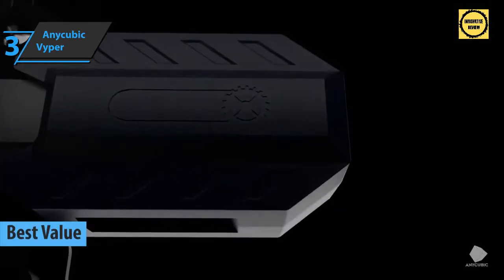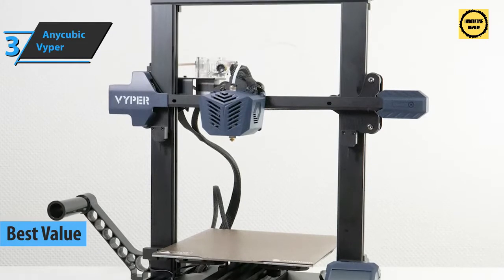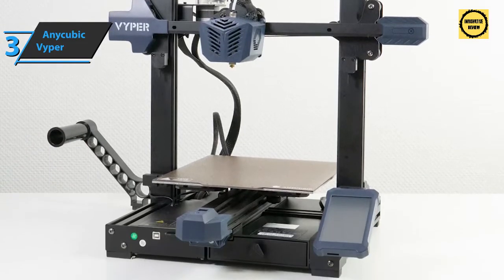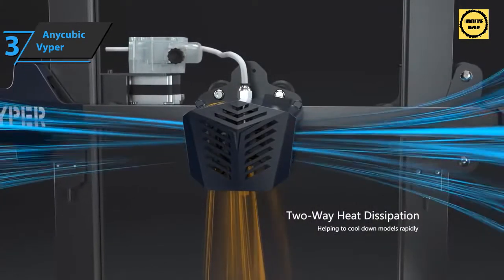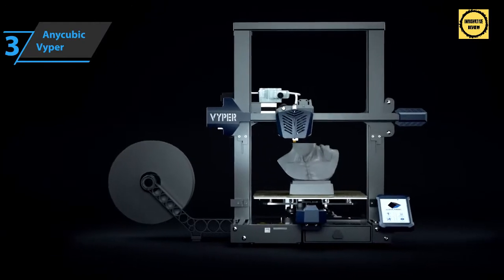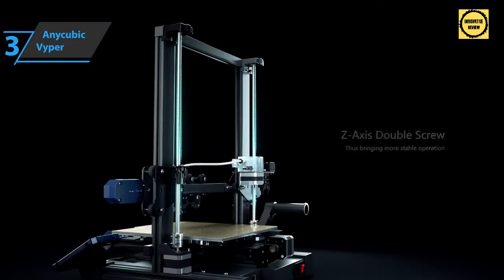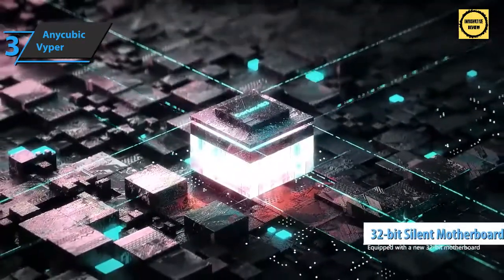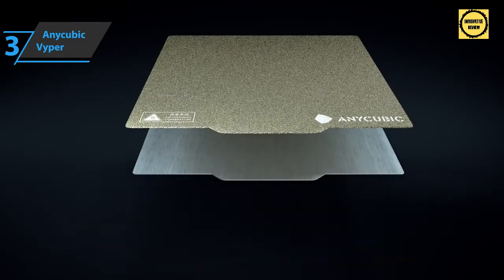For the best bang for the buck, look no further than the Anycubic Vyper — the best value 3D printer available in 2022. Anycubic has been producing high-quality printing for years, and the Vyper is the company's latest advancement in FDM printing with many improvements over previous models. It features a new 32-bit motherboard, a brand-new dual-gear extruder that is safer, less prone to clogging, and more precise when feeding filament, plus a cast-in assembly with an adjusting screw to help tighten the belt.